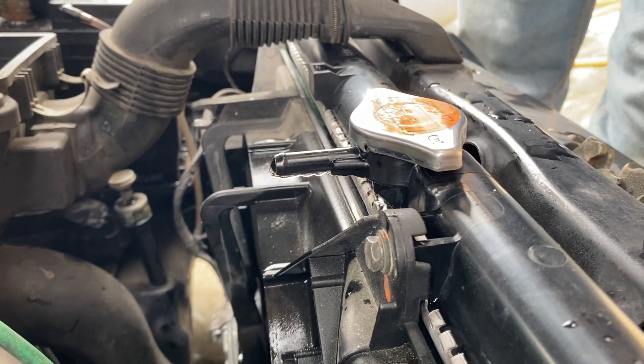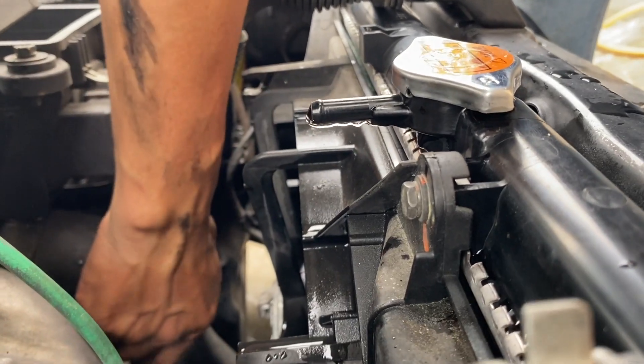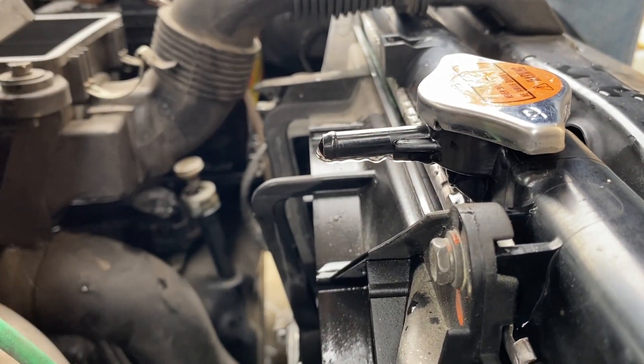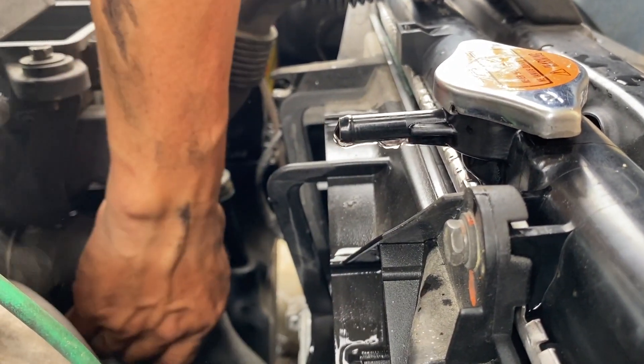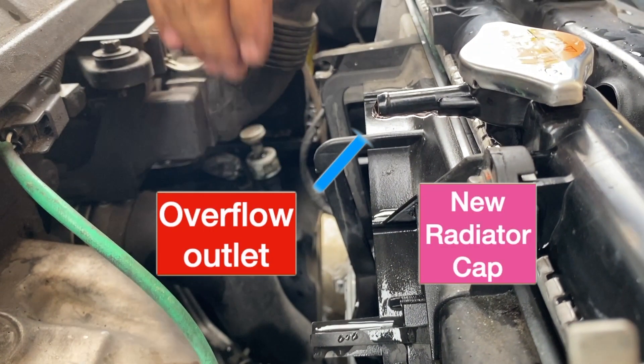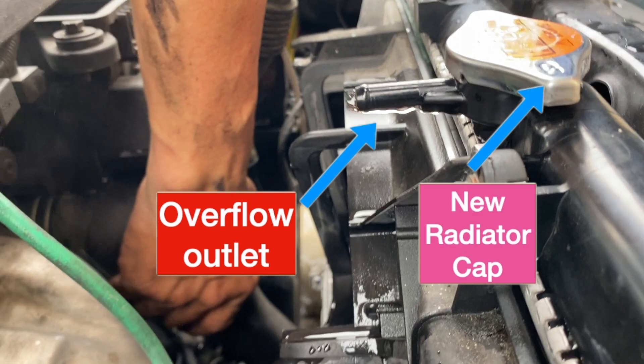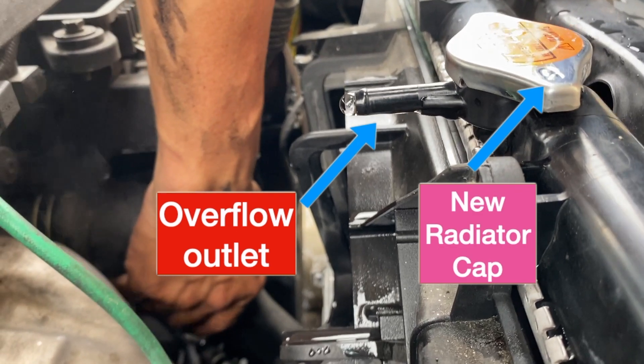Start the engine and allow the water coolant to circulate. Get a new radiator cap and allow the overflow outlet to vent any gas trapped inside the engine. Do not install the overflow hose until no more liquid is flushed from the overflow outlet when the radiator fan is spinning fast.